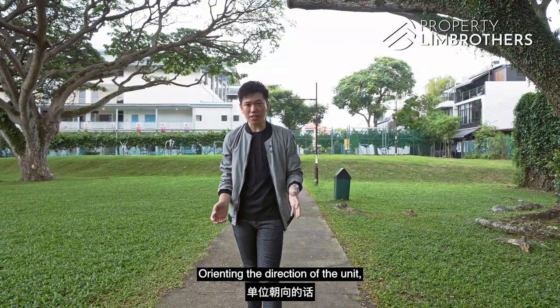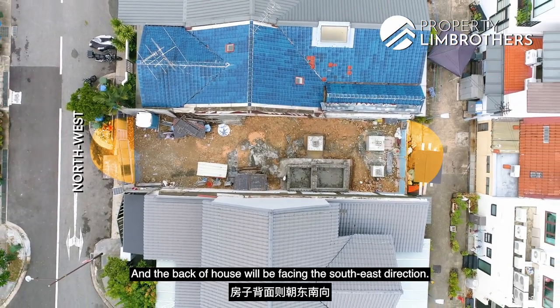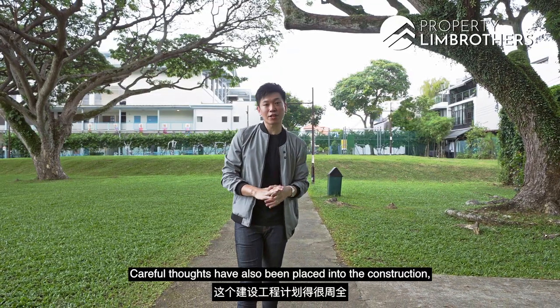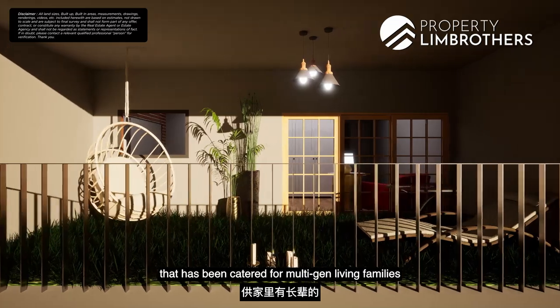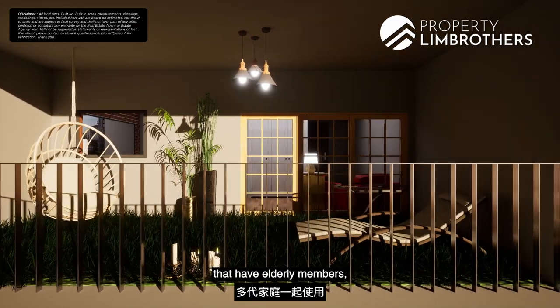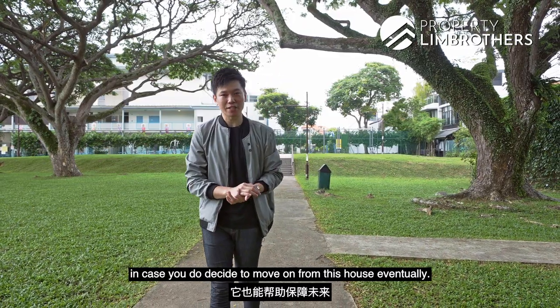Orientating the direction of the unit, our main gate and front door will both be facing the northwest direction, and the back of the house will be facing the southeast direction. Careful thought has also been placed into the construction, meaning there is a mechanical lift catered for multi-gen living families with elderly members, or as a future-proof feature in case you decide to move on from this house eventually. You also get a sizeable car porch that can comfortably fit two regular-sized Japanese cars.